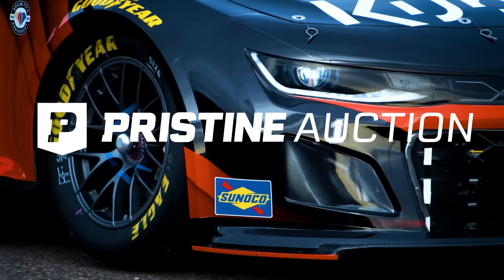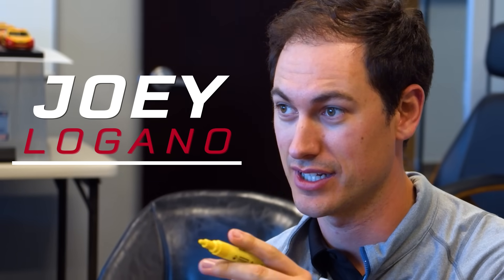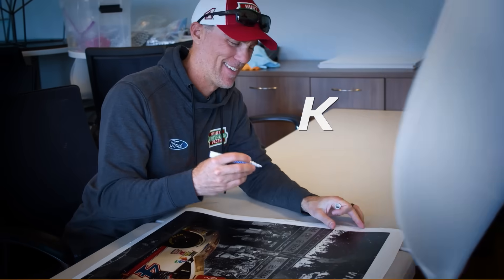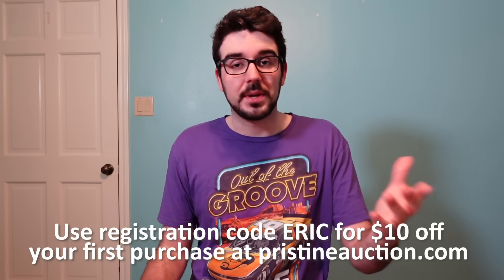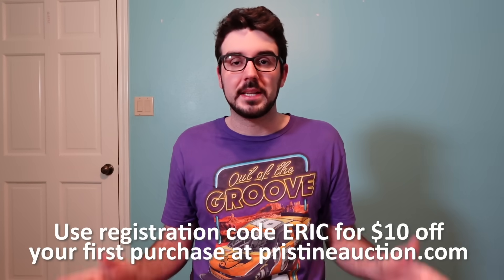If you don't know about pristineauction.com, they are the most trusted sports memorabilia and collectibles auction site. Auctions start at just $1, and each day thousands of signed items are available, so you win signed, authentic signatures at affordable prices. Every item comes with a certificate of authenticity from the industry's most reputable authenticators. Pristineauction.com is your one-stop shop for NASCAR memorabilia, collectibles, and so much more. Today, if you use registration code ERIC, you can get $10 off your first order. Huge thank you to Pristine Auction for making this video possible.